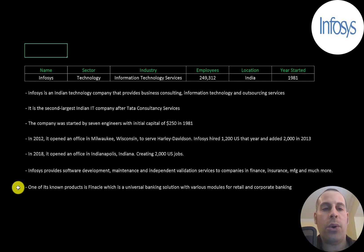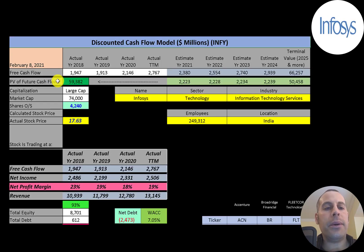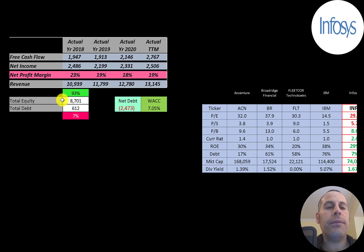Let's get started with the model. This is a large-cap company with a $74 billion market cap. They're trading at $18 a share and they have 4.2 billion shares outstanding. Let's look at the financials.